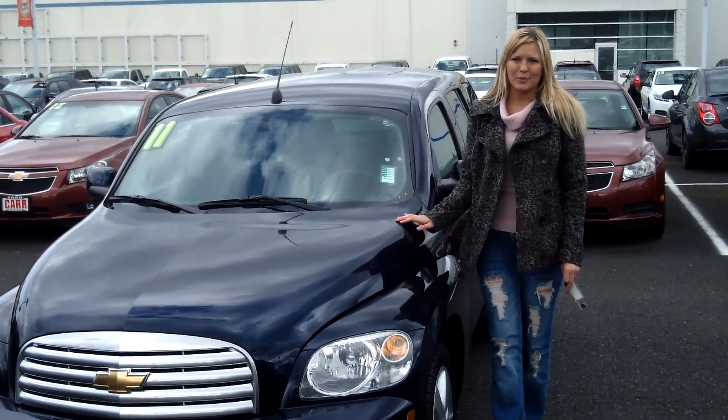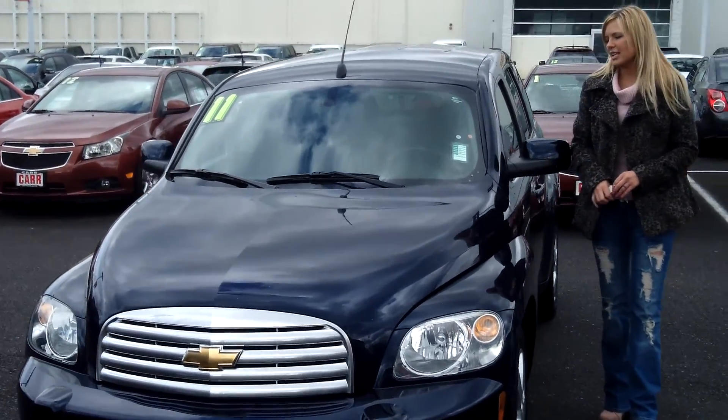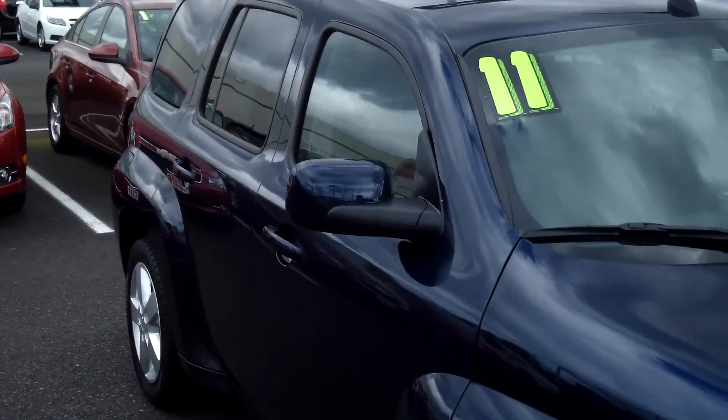Hi, this is Lacey. I'm here at Car Chevy World in Beaverton. Thanks for clicking on that link. This is your virtual tour of the 2011 Chevrolet HHR. The stock number for this vehicle is CP3138A.